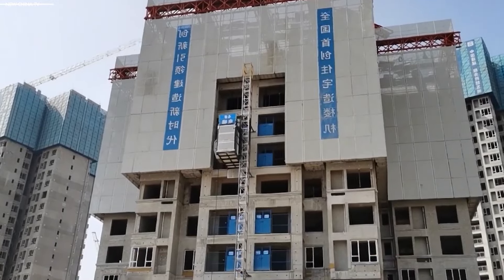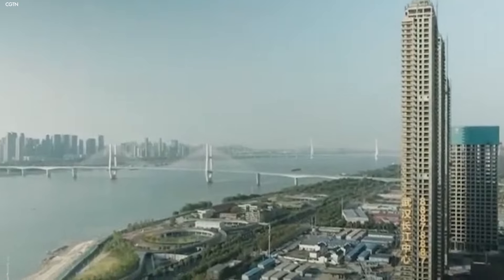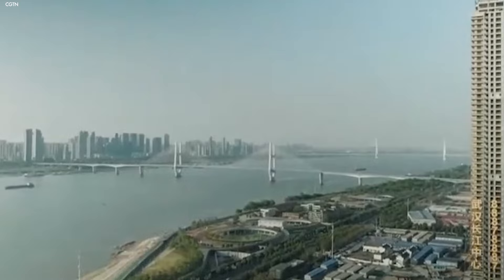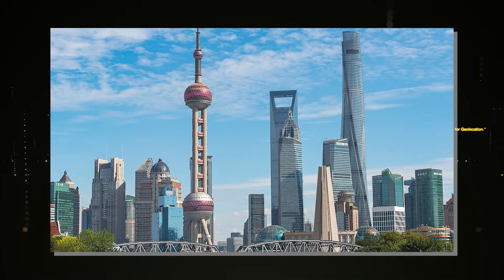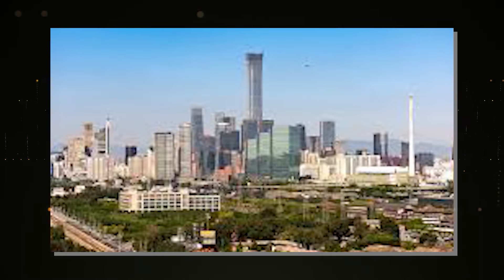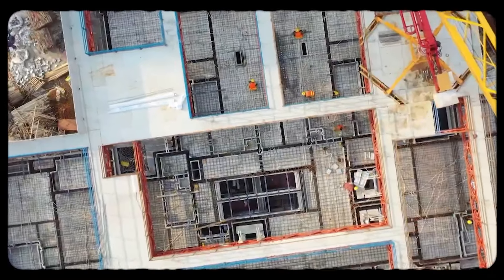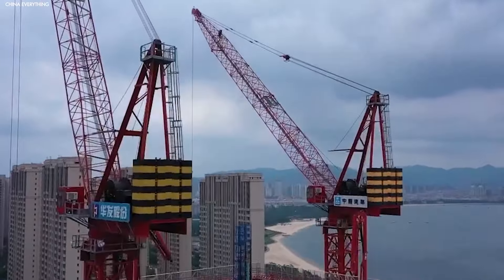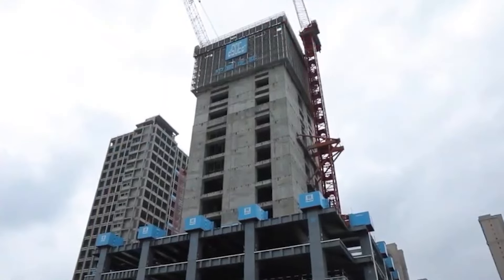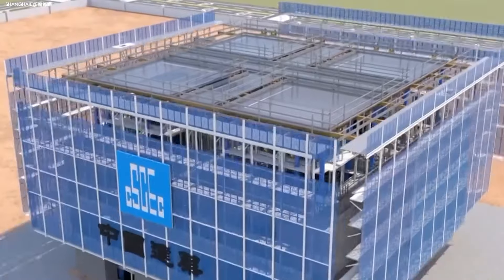A few key factors drive China's rapid urbanization. First, the population shift from rural areas to cities has been huge. Millions of people have moved to cities like Shanghai, Shenzhen, and Beijing, creating a demand for more housing, office space, and infrastructure. As land is limited, building upward has become the best option to fit more people into these urban areas.